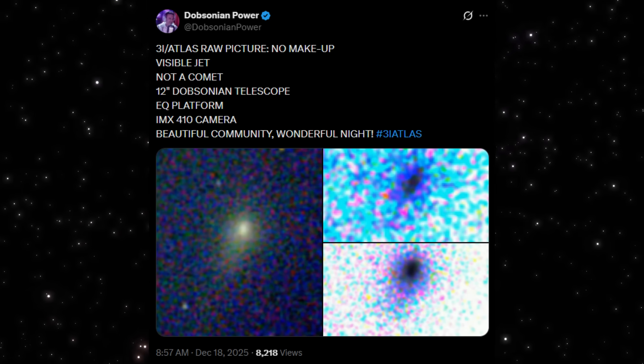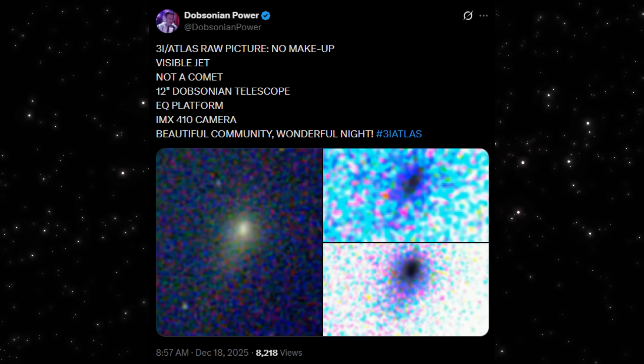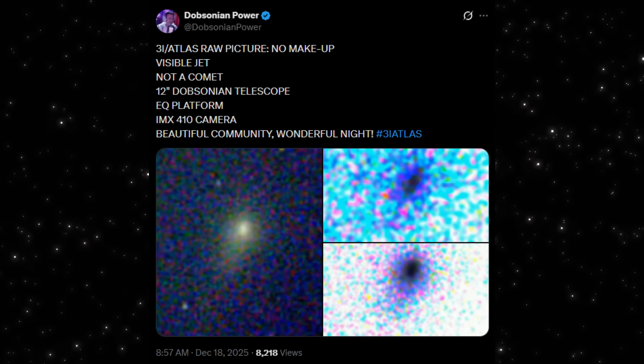And yet a directed feature is already visible. Not teased out later, not invented in software — present in the raw frame itself. That's why this image matters.